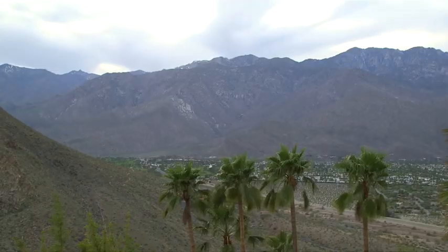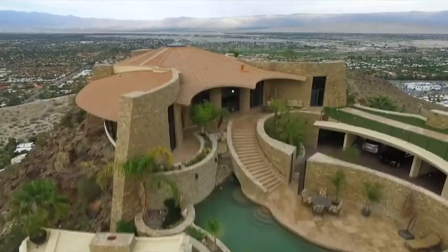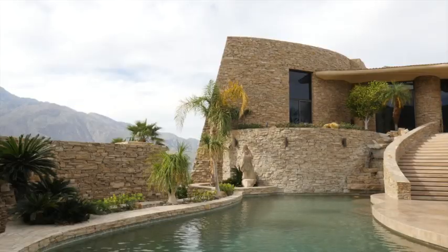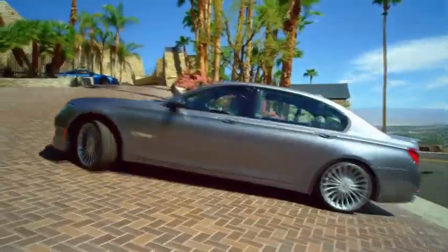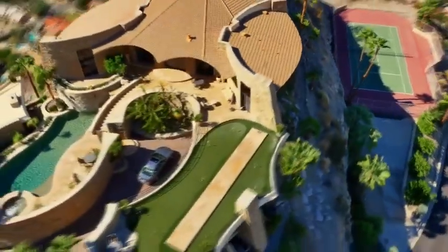Being born and raised in Palm Springs, my family's residence is right down the street. I would always look up at the hill wondering what is up there, because it just looks like it's always perched at the end of the hill — some castle or something. Finally coming up here for the very first time, I was just blown away when I drove up the driveway, saw the exclusive pool, and then seeing the view was just shocking.